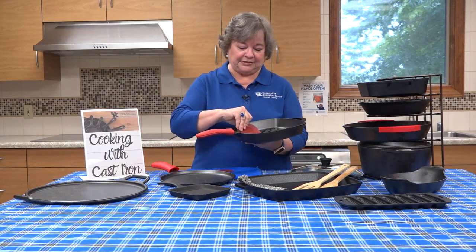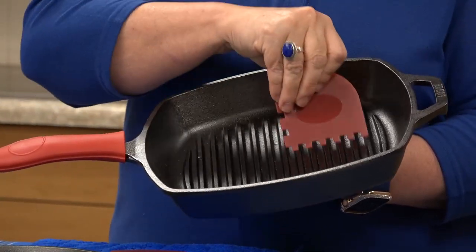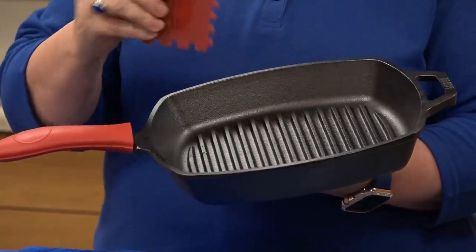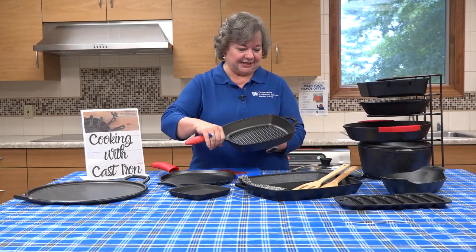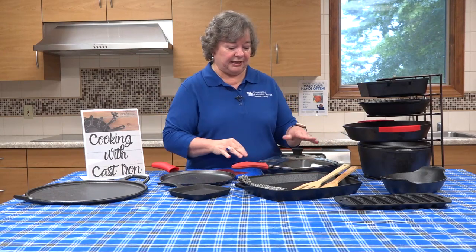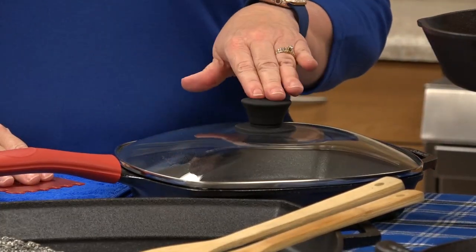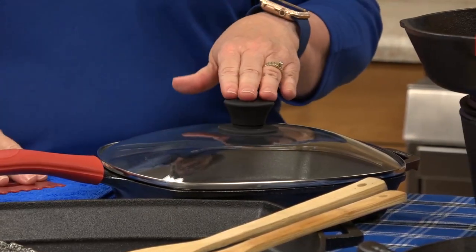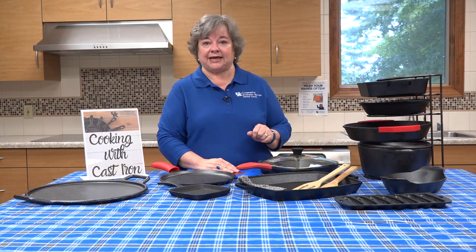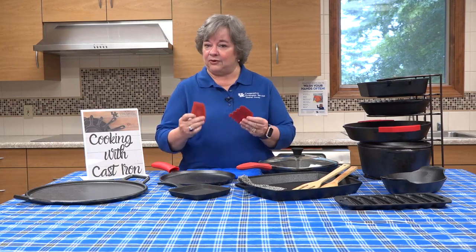Another accessory that's very handy is the one that can remove cleanup and residue from your cooking. It makes sure that you can take care of cleanup and get every bit of food that is left there. The see-through lids are very handy — those come in round and square. We want to make sure that we're keeping these clean as well; they require a different type of clean. These are dishwasher safe in terms of the lid. We never want to put our cast iron in the dishwasher, but the lids and the accessories can be washed in the dishwasher.